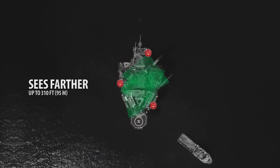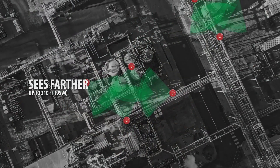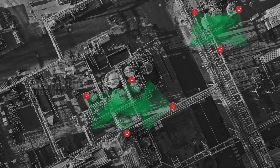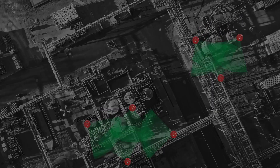The FL 5000 sees farther. Oil rigs? No problem. Large worksite? We have it covered. The FL 5000 helps ensure continuous observation and protection of your hazardous area.